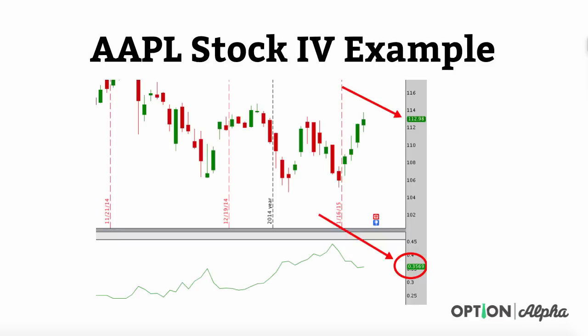Let's look at a stock example with Apple and use what we've already learned here to project forward what might happen to Apple stock in the future. Apple stock is currently trading at about $113 as of the time of this recording, and the implied volatility — shown here in this red circle — is about 0.3569, so 35.69%.